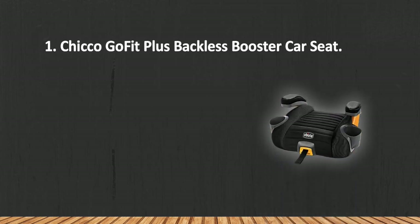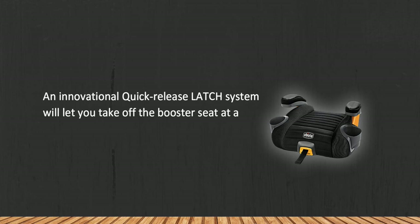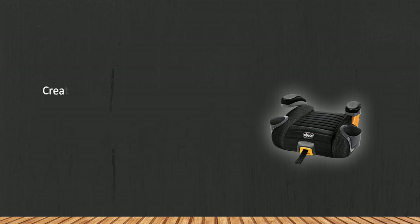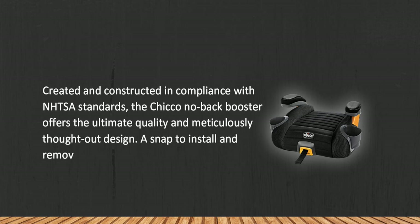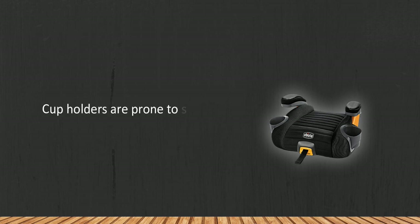At number one: the Kiko Go Fit Plus backless booster car seat. An innovative quick-release latch system lets you take off the booster seat with a single pull of a handle, and a built-in carry handle makes it easy to move the seat when switching vehicles. Created in compliance with NHTSA standards, the Kiko no-back booster offers ultimate quality and meticulously thought-out design. It's a snap to install and remove, and comes fitted with features to ensure the utmost comfort and safety for kids. Note that cup holders are prone to scratches.